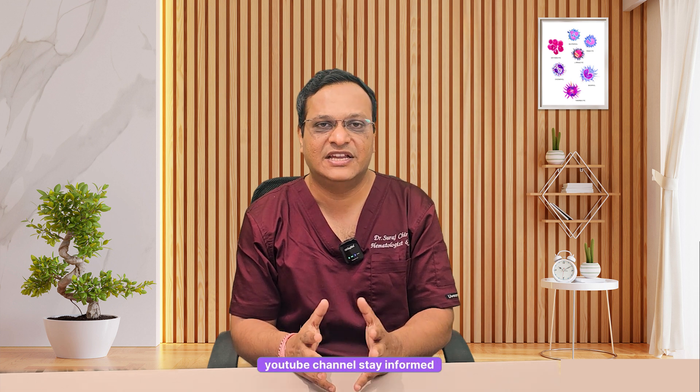That's it for today's discussion on Multiple Myeloma. If you found this helpful, like, share and subscribe for more hematology content. Got questions? Drop them in the comments below. Thanks for watching our YouTube channel. Stay informed, stay healthy, and see you in the next video.